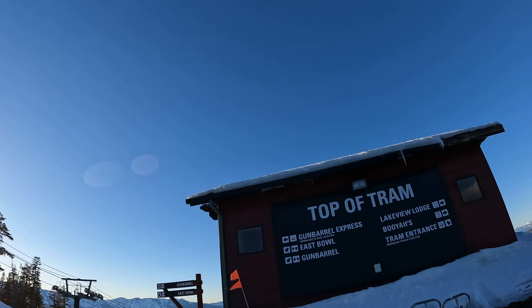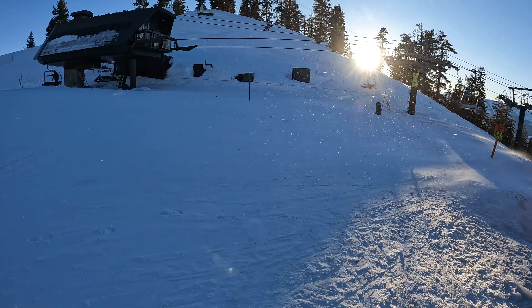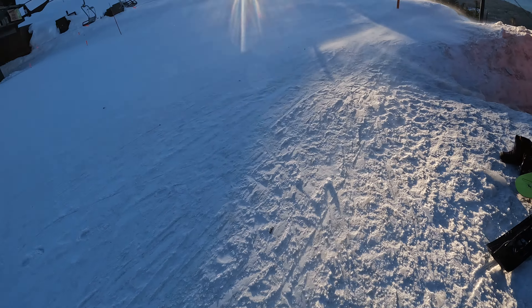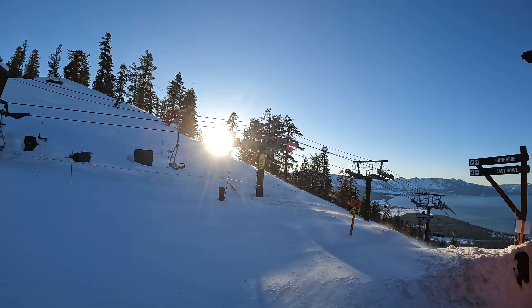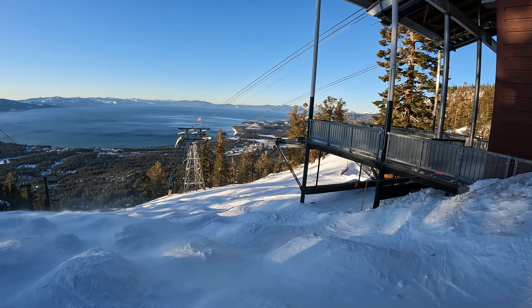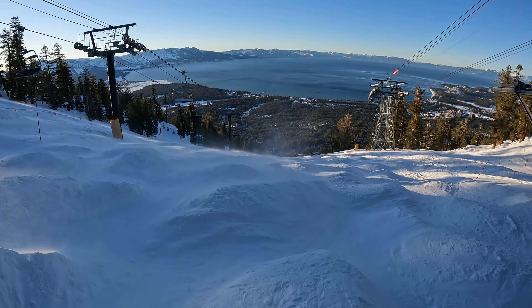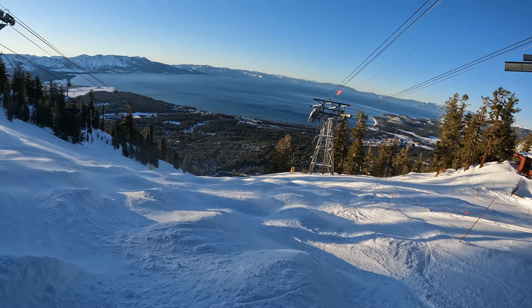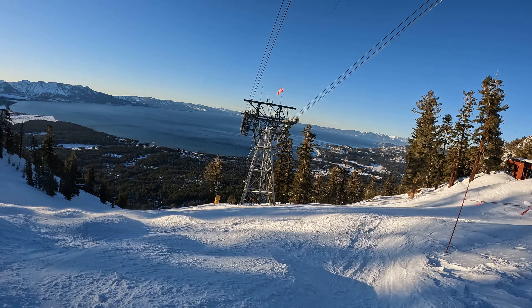Just here at Heavenly Valley at the top of the tram. Last run of the day, came up on Gunbarrel Express. First time in the States on the Epic Pass. Very windy day as you can see here at the top, but it's not like this for very long — gets nice and snowy pretty quick, and all the noise has gone out of it, which is good.